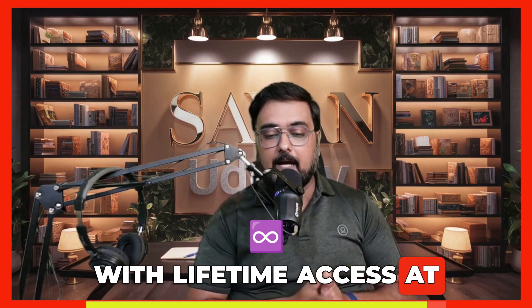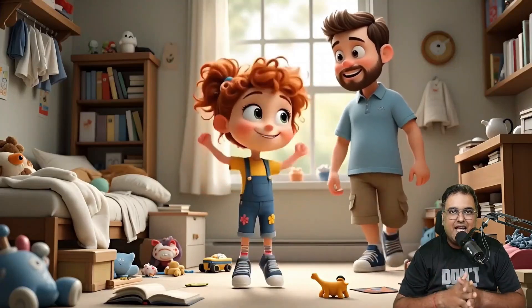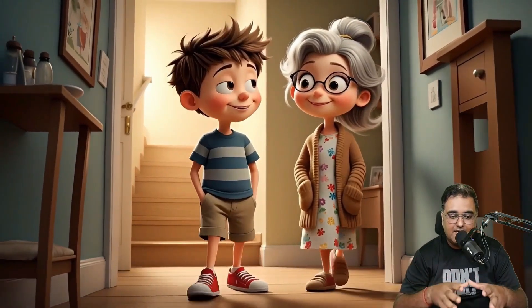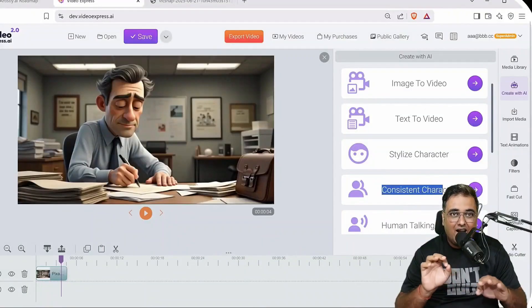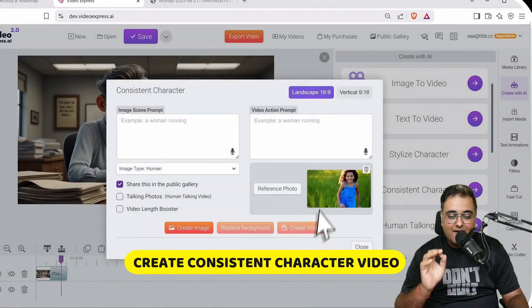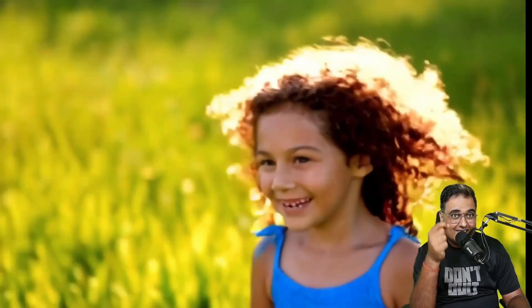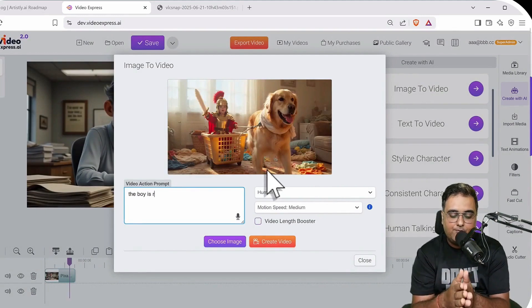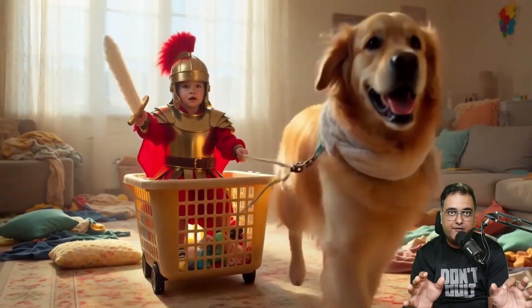Video Express AI 2.0 is the best AI video generator with lifetime access at a one-time price with unlimited rendering and commercial license. It can create videos from text prompts or from images. It now has more stable motion dynamics and more physics involved, giving it a realistic feel. You can create consistent character videos — just reference a photo, upload it, give it a prompt, and you can create consistent character videos. You can also create any image-to-video: upload an image, give it a video action prompt, hit create video, and it transforms the image into a video with perfect motion.